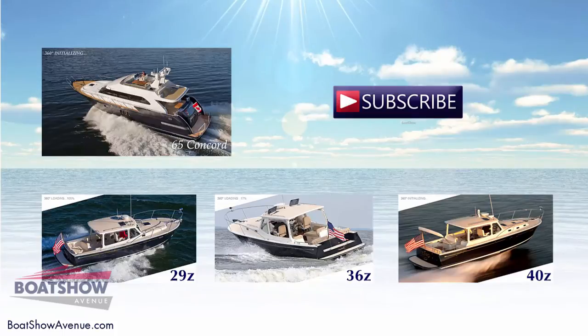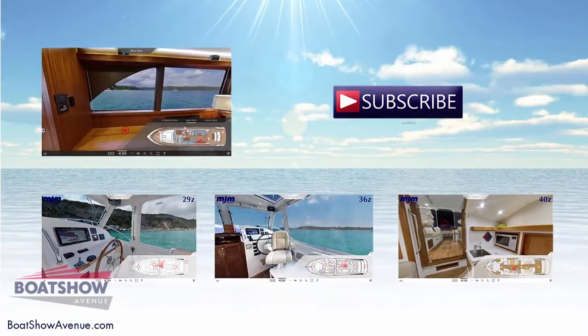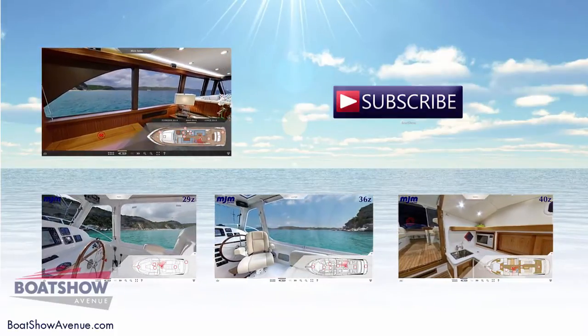We hope you enjoyed this video. Feel free to visit BoatshowAvenue.com for more information and take the opportunity to see more boats.